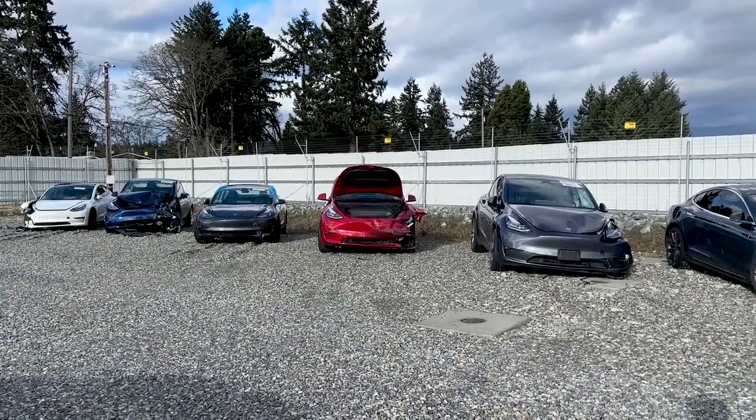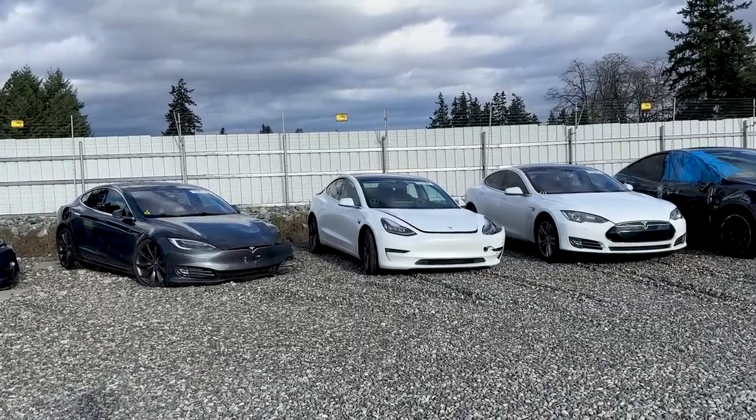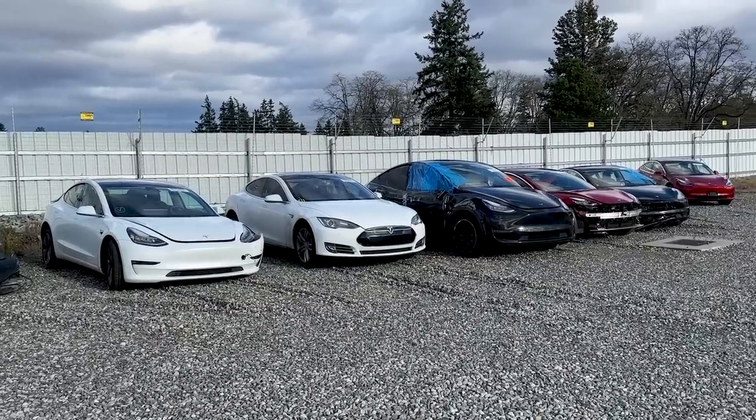I'm going to end today's video here with a lot full of Teslas — it looks like nobody's buying these things. Kind of interesting. Anyway, thank you so much for watching. Make sure to subscribe for more and I'll see you in the next one. Take care.